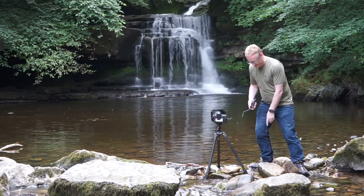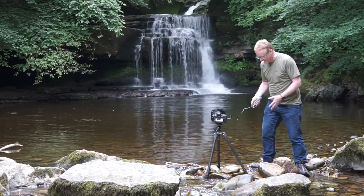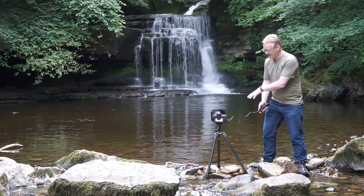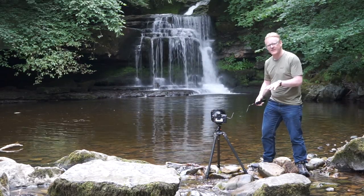I've built myself a bit of a platform to stand on out of some loose rocks I found over there. I'm still stood in the water, but these rocks are giving me a little bit of stability. My camera, as you can see, is nicely planted into the river, and I've put some rocks around the bottom of the tripod legs because it is very, very slippy here.